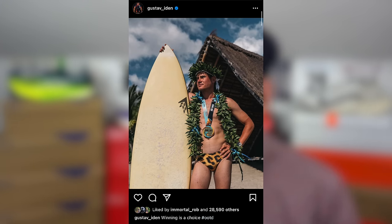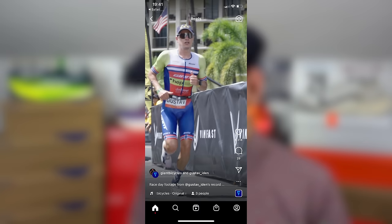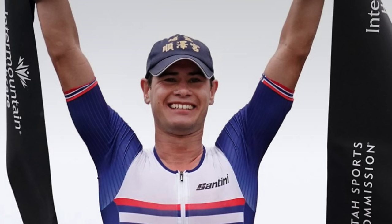Recently, part-time surfer Gustav Aydin set a new course record at the Ironman 70.3 World Championships — he clearly is a master of all trades — with a record 2 hours 36:15 in the marathon section, in his very first Ironman World Championships. It's quite unbelievable, isn't it? It's quite stunning and a huge effort.